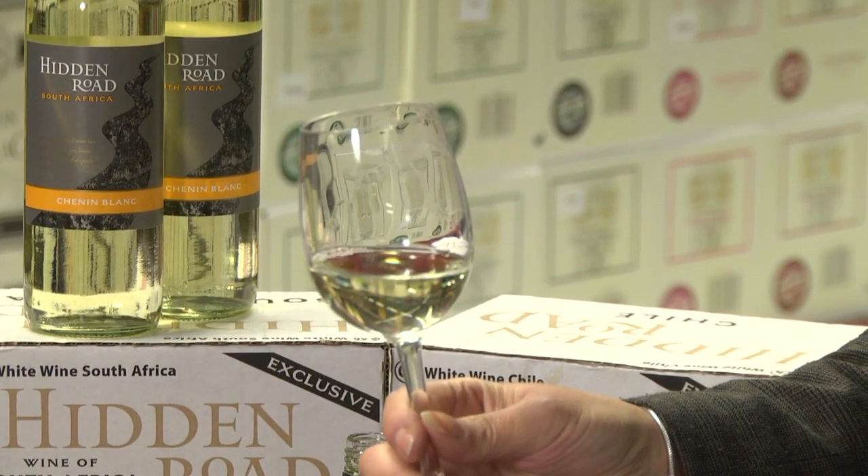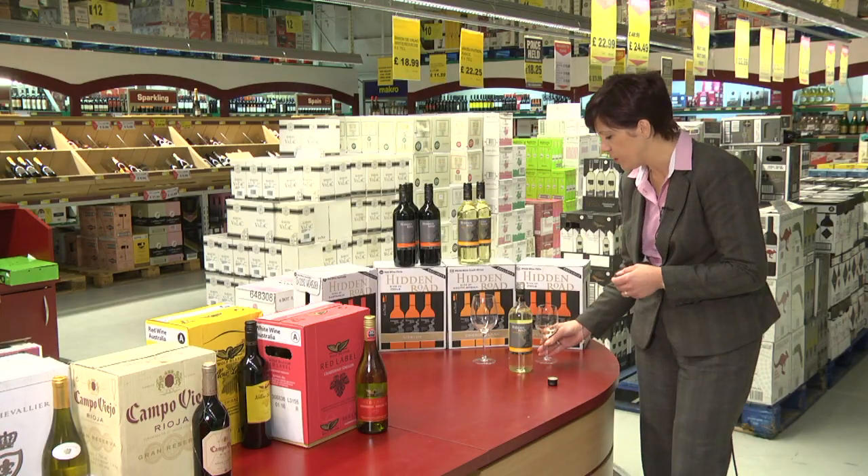Zingy fruit flavours — this wine is perfect on its own, easy to drink, or it's great with chicken or fish dishes. So that's the Hidden Road Chenin Blanc.